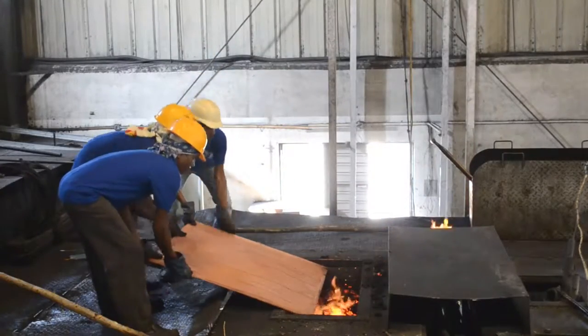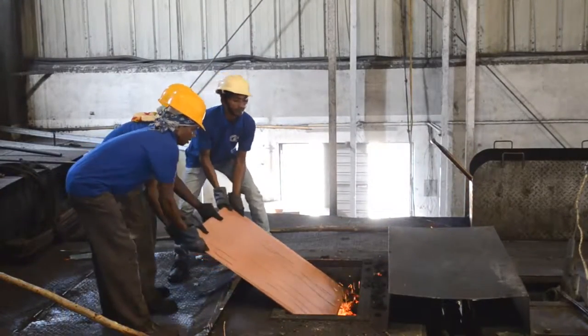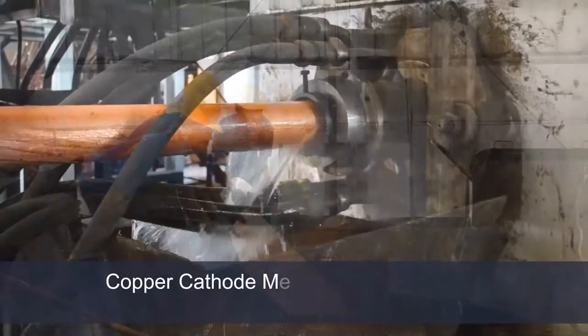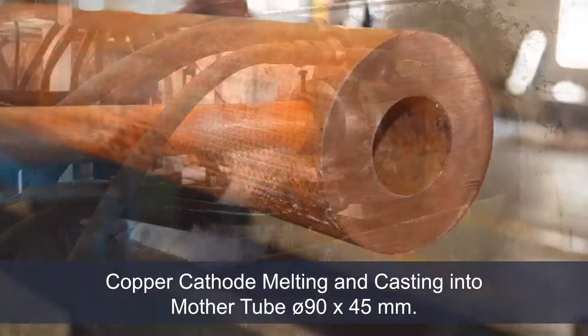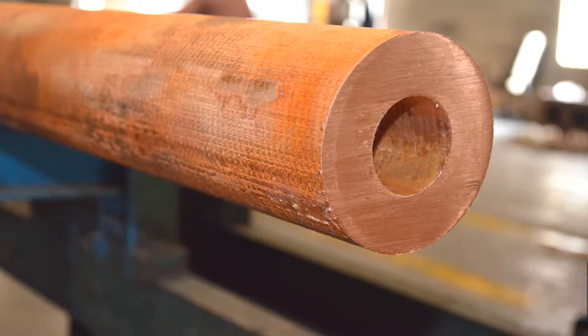This is a horizontal cast furnace. The cathode has been charged into the furnace. This will produce a mother tube of outside diameter 90 x 45 x 23 meters in length. It will weigh approximately one metric ton.